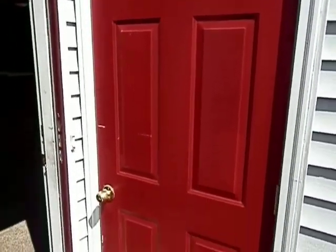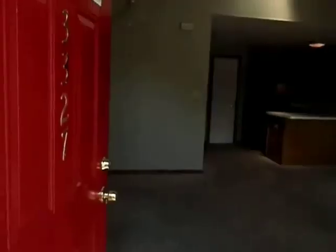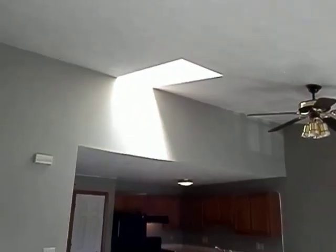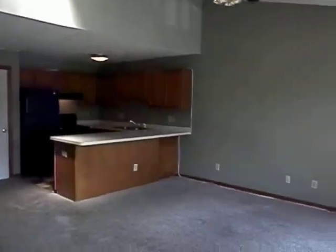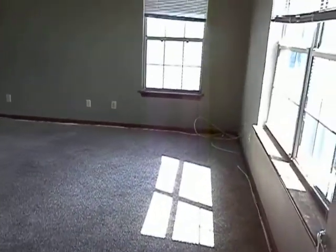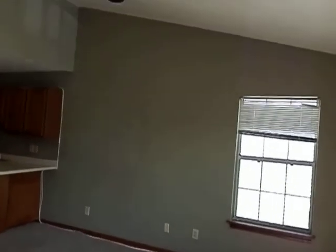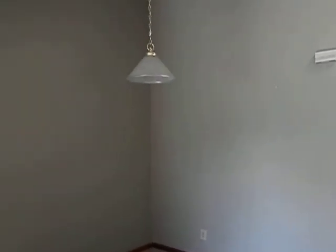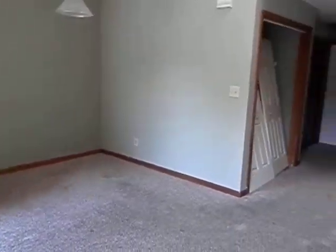By the way, there is one storage unit right outside here. As I go in, it's a nice open area with vaulted ceilings and a skylight. The living room area is a nice size, and it has a ceiling fan and a light over here.